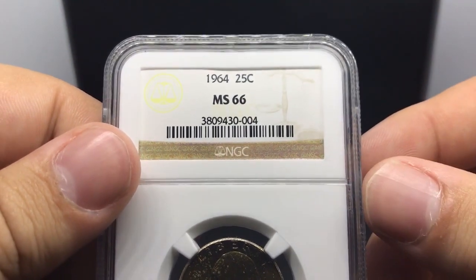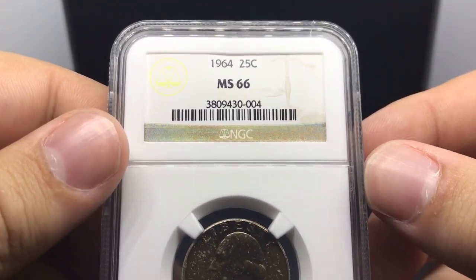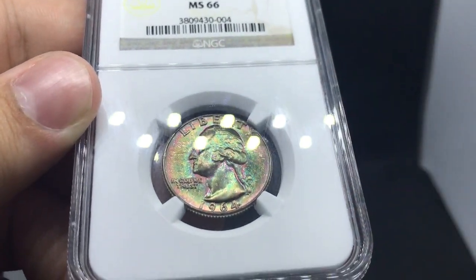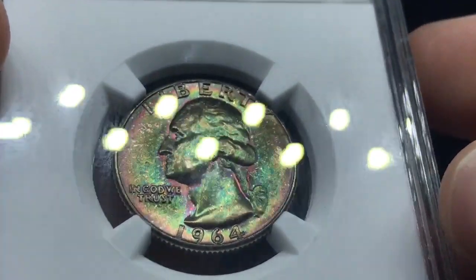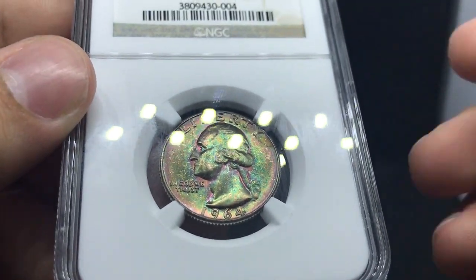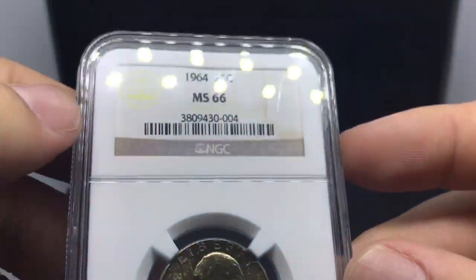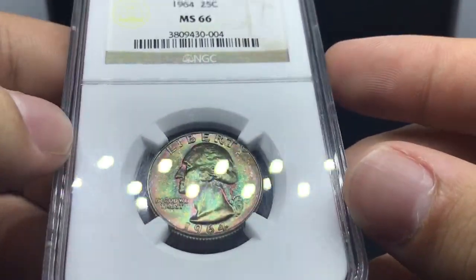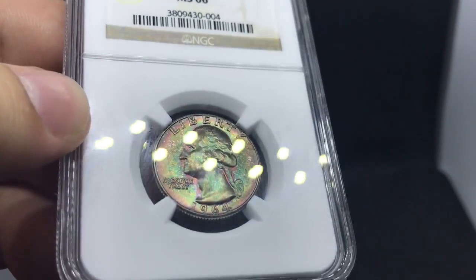Let's jump into this next coin. This is a 1964 quarter. The thing that I love about this coin is the toning. When you put it in the light, it has this beautiful kind of greenish and purple, and a little bit of an auburn tone to it. Quarters like this are a little bit harder to find with this beautiful color. This is kind of my big risk of the show — I paid up for it. But if I find the right collector for this quarter, it can really pay off.